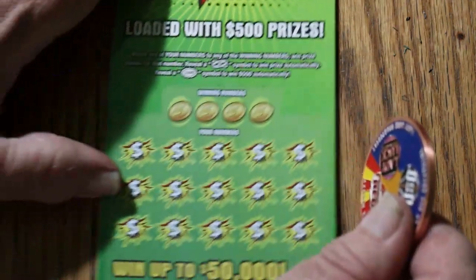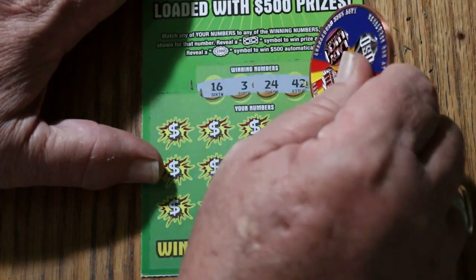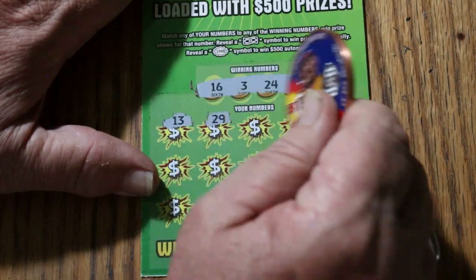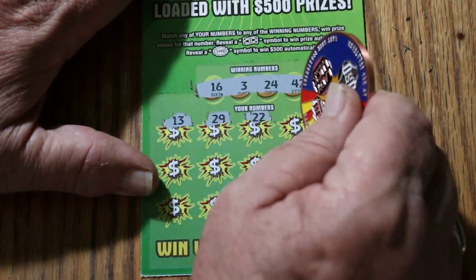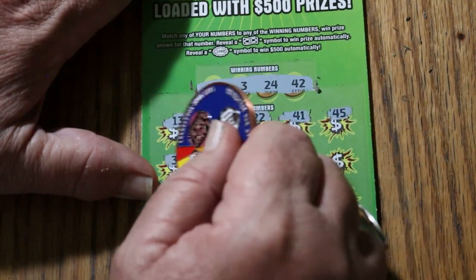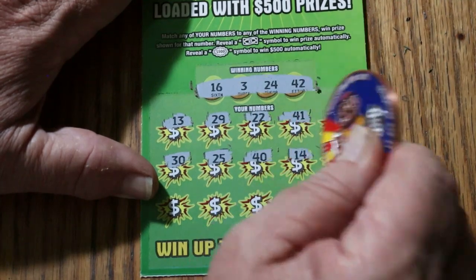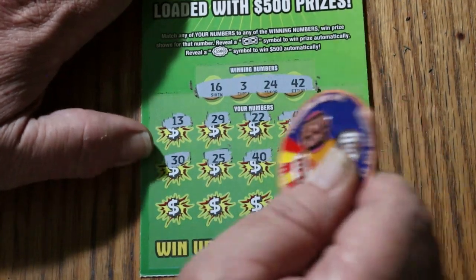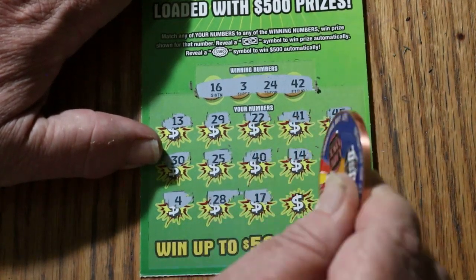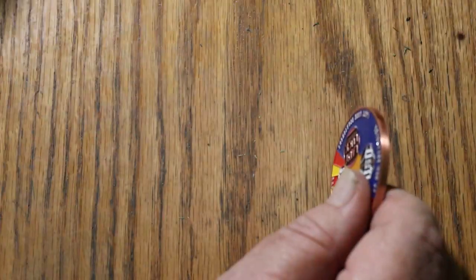Ticket 30 continued: 7, number 3, 36, 20, 45, 13, 9, 5 — no good. Ticket 31: 37, 44, 25, and 33. 18, 5, 24, 16, 35, 4, 2, 20, 43, 41, 26, my number 15, 6, 14 — no good. Ticket 32: 16, 3, 24, and 42. 13, 29, 22, 41, 45, 30, 25, 40, 14, number 2, number 4, 28, 17, numero uno, 33. Nope.